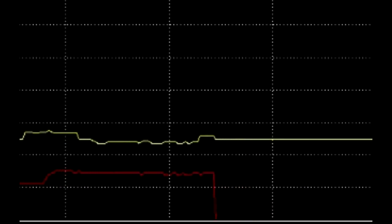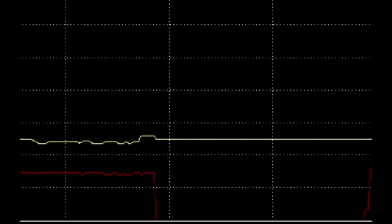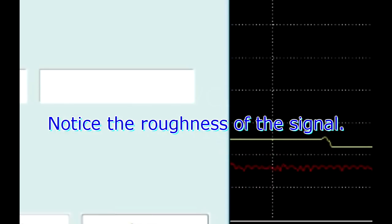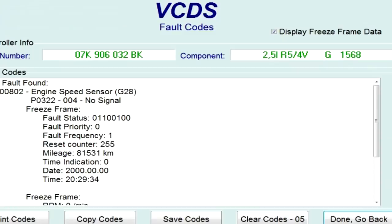I'm just going to shut it off and try to start it. Cranking, cranking, cranking — and it just started again. Going to let it idle, see if it shuts off again. EPC light is on. Engine speed sensor — so I'm quite confident we're looking at a speed sensor issue.